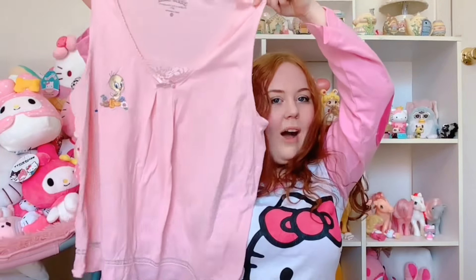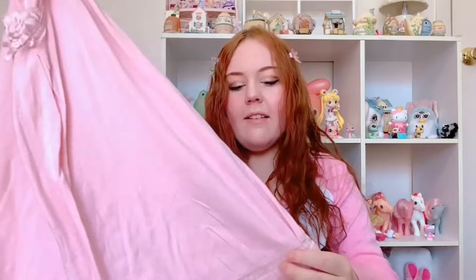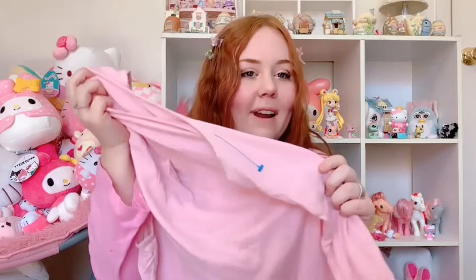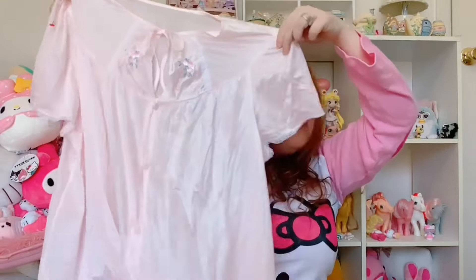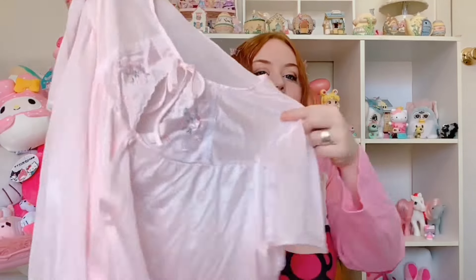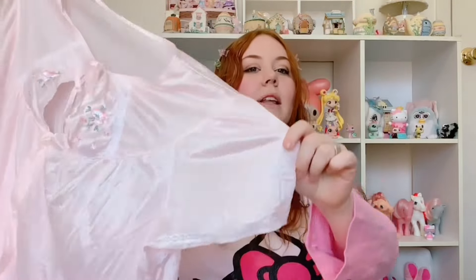Now we're finally on to our final three items. We have a very cute Tweety Bird pajama top in size extra large — it was marked as a set but we couldn't find the matching pants, so I picked it up anyway since it was a good price. Then we have this really cute vintage little bed shirt with little embroidered flowers, size large, by the brand Dina. It kind of gets into the princess core aesthetic — cute vintage piece, a bit granny but still very girly and feminine.